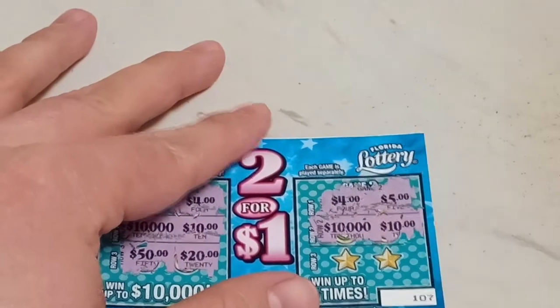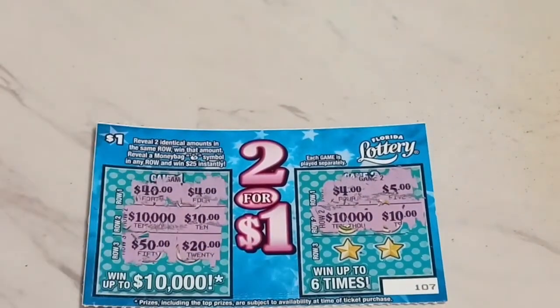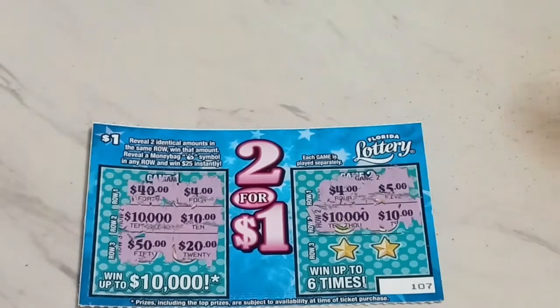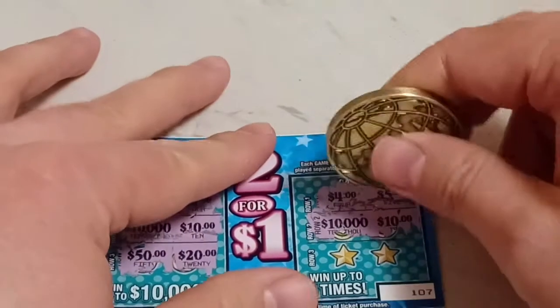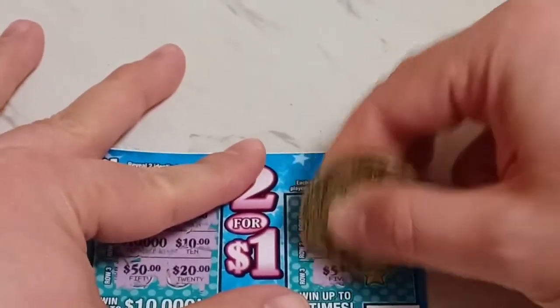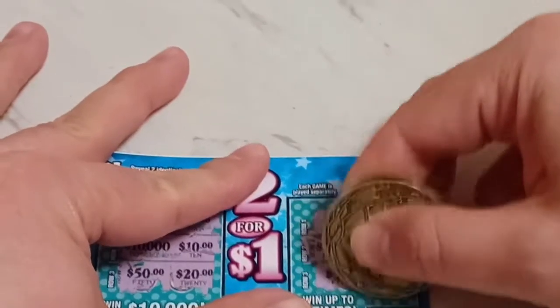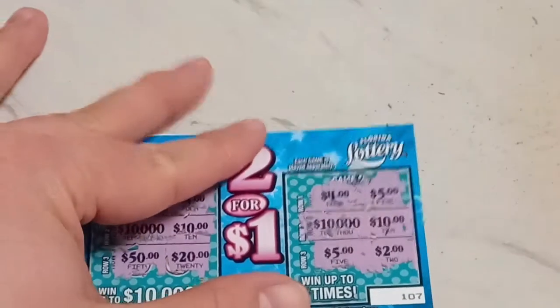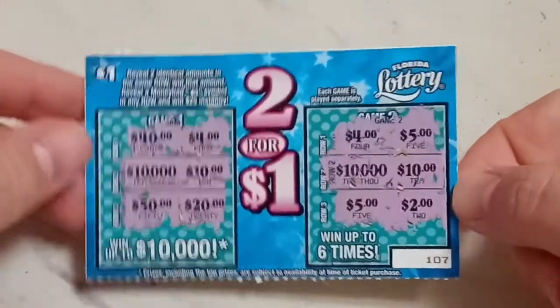I wish I could just mark out the $10 and put the $10,000 together and say they don't play separately — and then actually have Scratching Harmony win $10,000. But the Florida Lottery wouldn't want me to do that. Five bucks — that's probably an easy thing to get. Nope, not a winner. Sorry on the dollar ticket.